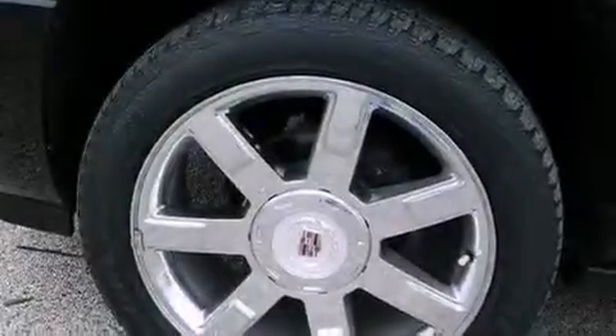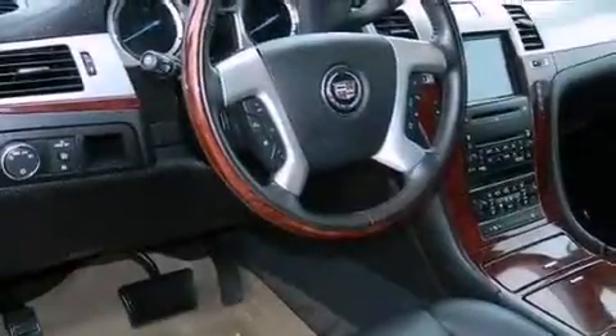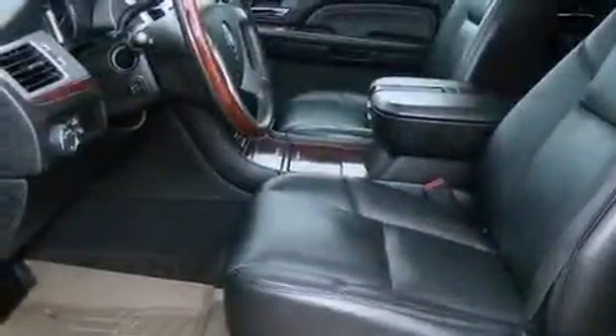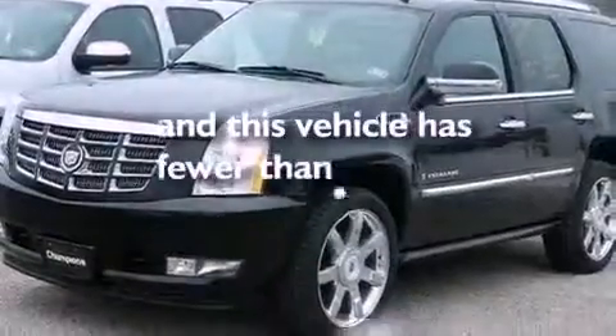A navigation system, Bluetooth cell phone integration, a rearview camera, big 18-inch wheels, traction control and stability control systems, high-intensity headlights, running boards, an anti-lock braking system, adjustable driver pedals, and this vehicle has less than 40,000 miles.